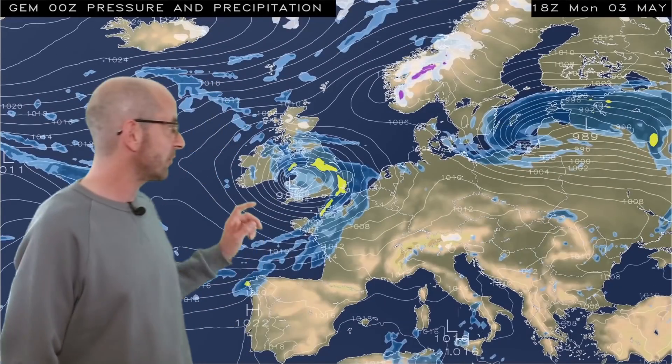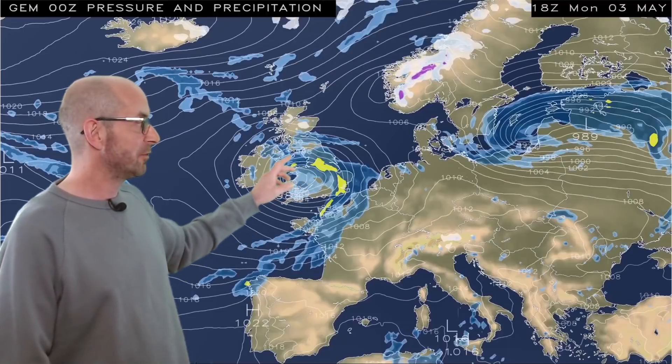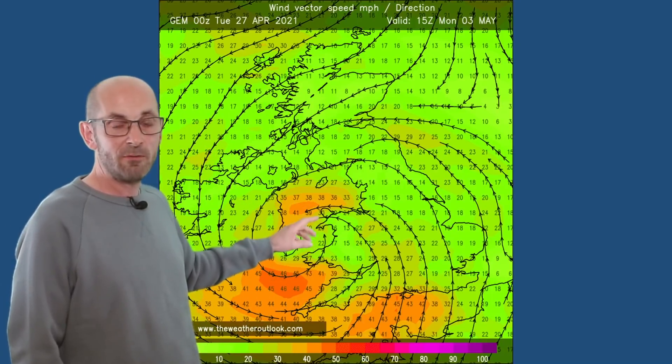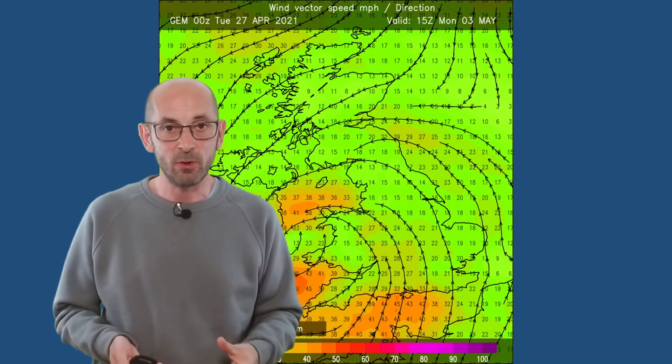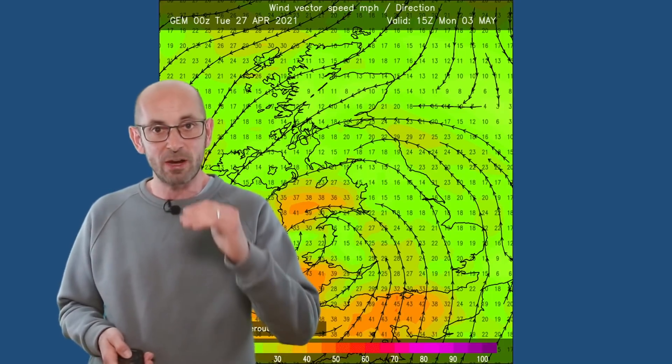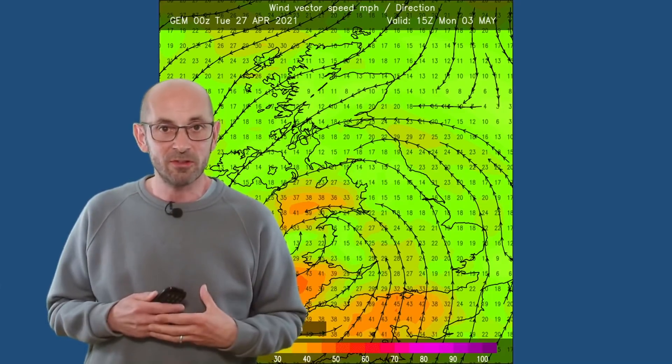As I said, there is uncertainty, and if I show you the Canadian model for the same period — the bank holiday weekend — we see something slightly different. By Monday this deep area of low pressure pushes in from the west, tracking across southern and central areas, leading to heavy spells of rain in the southern half of the UK. Also, with tightly packed isobars shown, it would be windy, and we can see forecast mean wind speeds of 30-40 miles an hour in the southwest. These are average wind speeds, so gusts would be higher. If it's correct, not a very pleasant bank holiday Monday in the southern half of the UK — more showery in the north, brighter too. But just how that low pressure area develops and the track it takes is still open to debate.